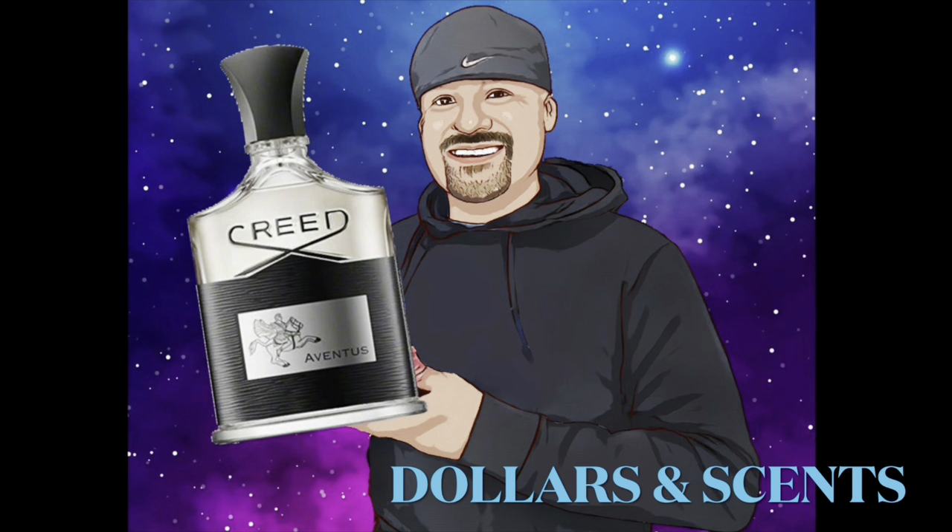We are the dollars and cents. What's up YouTube.